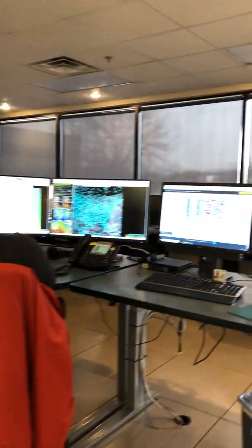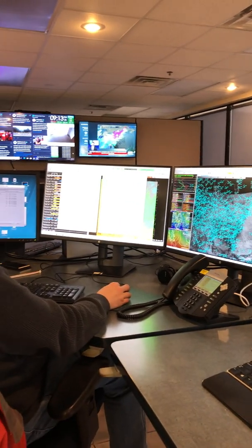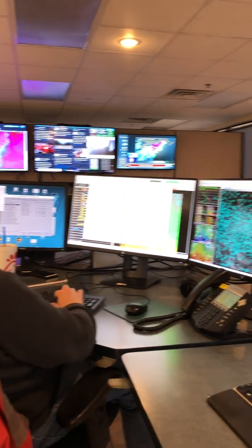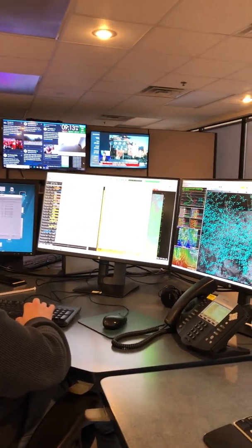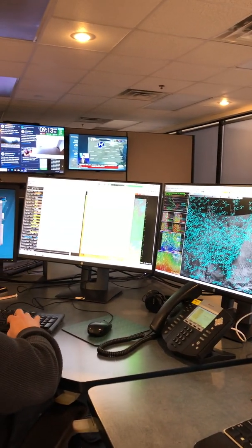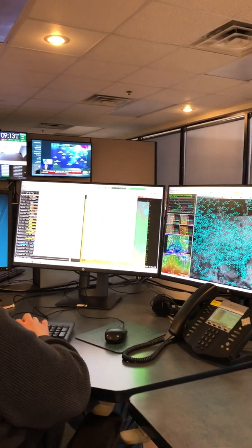Each workstation is set up pretty similar. We have a regular personal computer just like you might have at home or at school, and then we have what's called AWIPS — the Advanced Weather Information Processing System — which is connected via a very powerful communications line that pumps in all of our weather data. Here we have one of our senior forecasters putting together one of our hydrology products, which is a forecast for our rivers and current river stages.